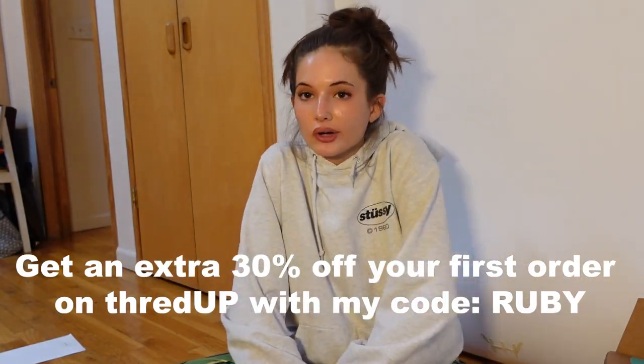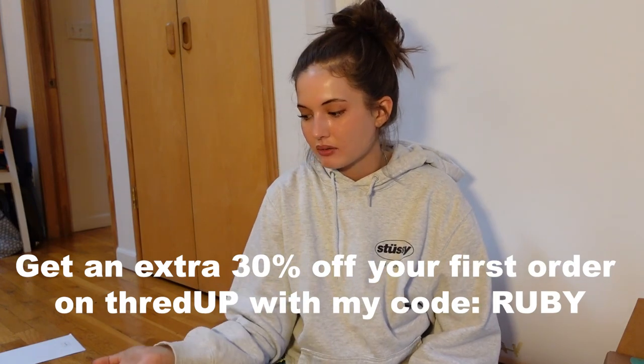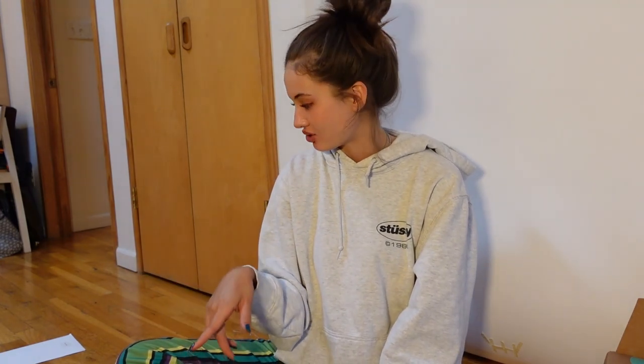But yeah, that's everything. Again, use code RUBY for 30% off your order at ThredUp — highly recommend. I mean, come on guys, do you see what I just got? Shop on ThredUp, get all this really good stuff. I highly recommend, and you have a 30% off discount code, so why not? I'm super glad we did this haul and I'm super excited to try everything on.